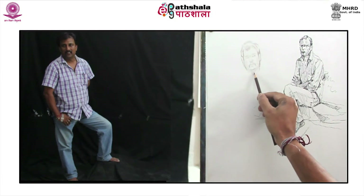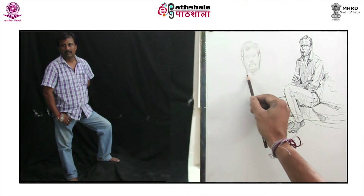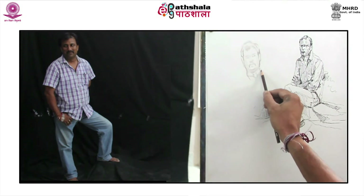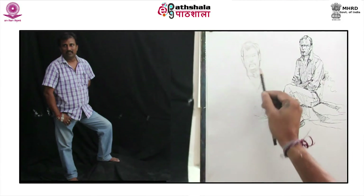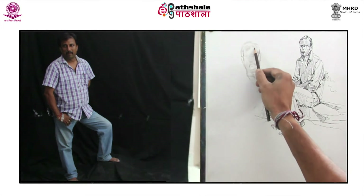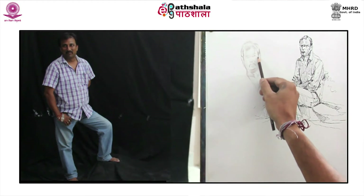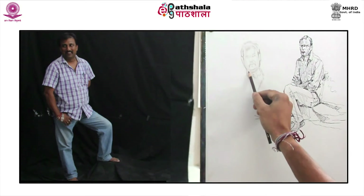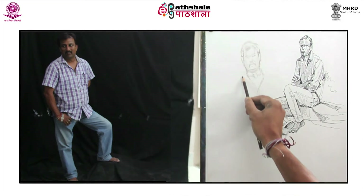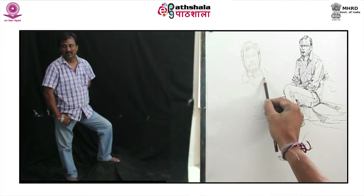An understanding of anatomy is an instrument in the mechanics of art — a means to be employed to assist, but never allowed to dominate. After a rough analysis of the shape of the face, the placement of features, the character and expression, time has come to draw the shoulders and shirt leading to the turn of arms.